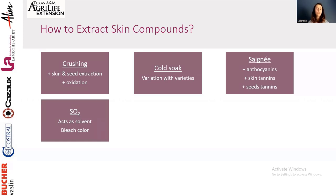Using sulfur: sulfur acts as a solvent, so it extracts more from the skin — but it extracts everything without selection. This is not recommended because it bleaches your color, and while we say the bleached color comes back, in practice it often doesn't. Also, the trend now is to reduce sulfur, and we have many good alternatives that work great.